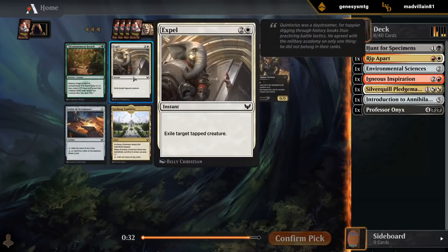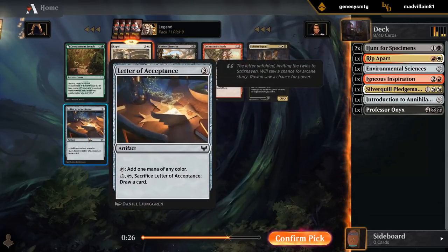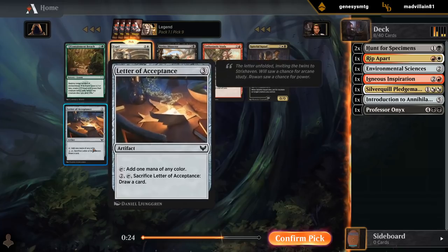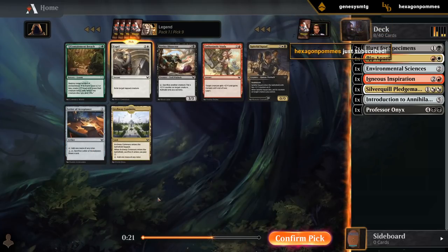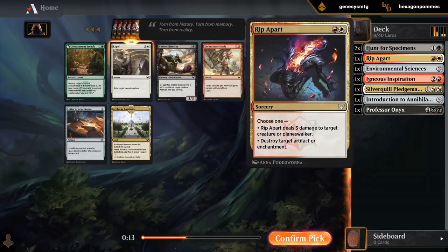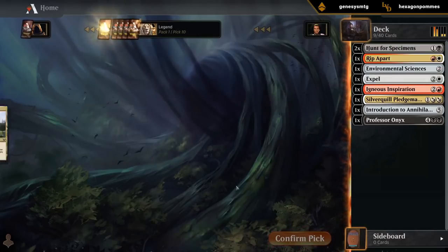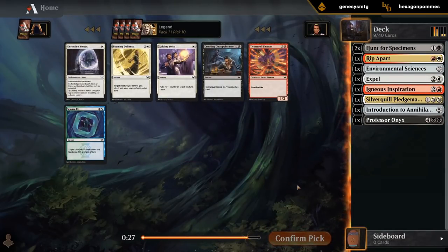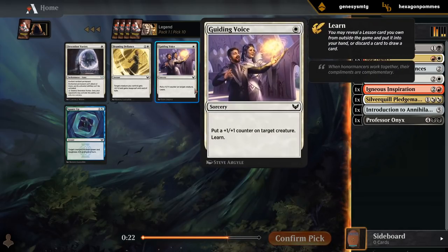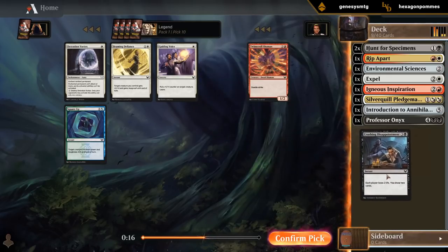Now I kind of like Expel. Spiteful Squad is good too, and I wouldn't mind Archway Commons and a Letter, but we'll probably get more Letters later. Expel is pretty decent removal — deals with large stuff which Rip Apart and Inspiration can't deal with. A pretty late Guiding Voice for a more aggressive wide deck — don't think we need it. Maybe Crushing Disappointment for card draw, though we might not end up playing it.